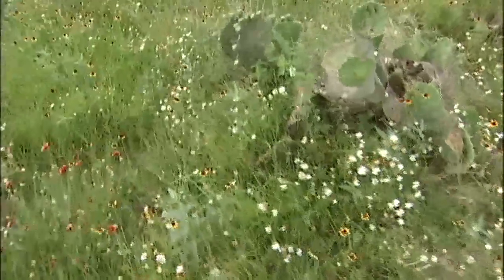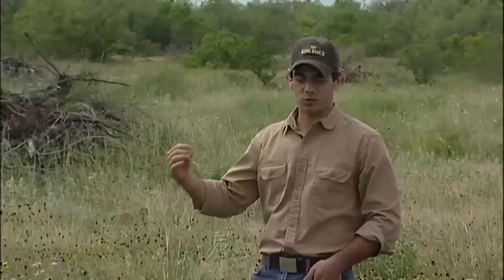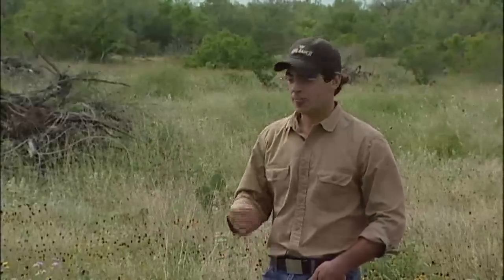As you can see, one year post treatment — and taking into consideration the great spring rainfall we've had — this does provide great quail habitat. Not only do we have open habitat that would provide brood cover, but we also have good nesting cover as seen in the bunch grasses.